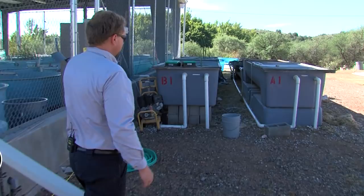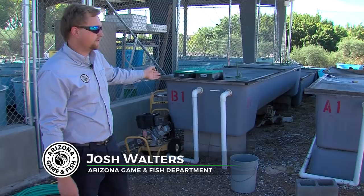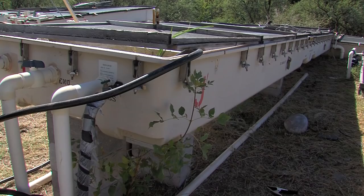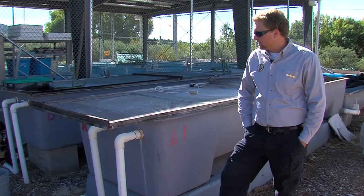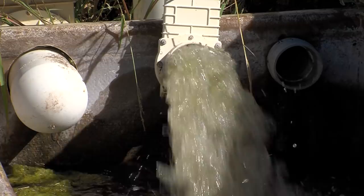Our current spawning streams are pretty much all military surplus. These carried external fuel tanks for fighter jets, warheads, and other missiles. We have an entire predator drone tank which is rigged up as a loach minnow spawning stream. They're extremely functional and ugly.